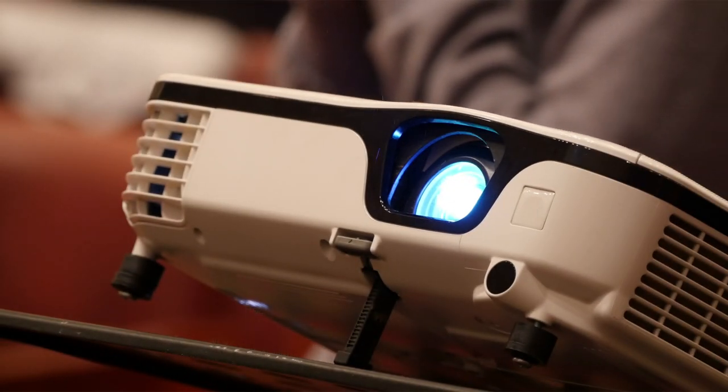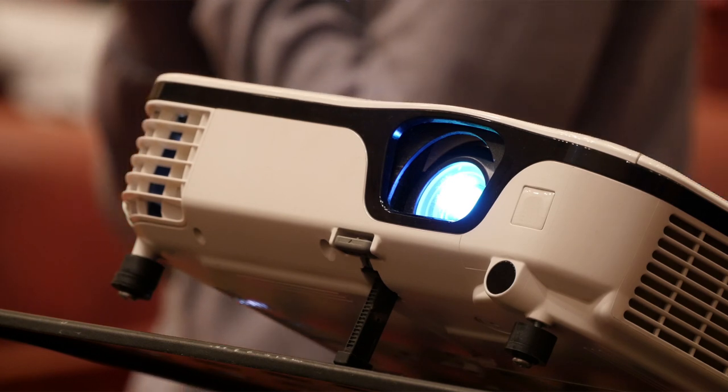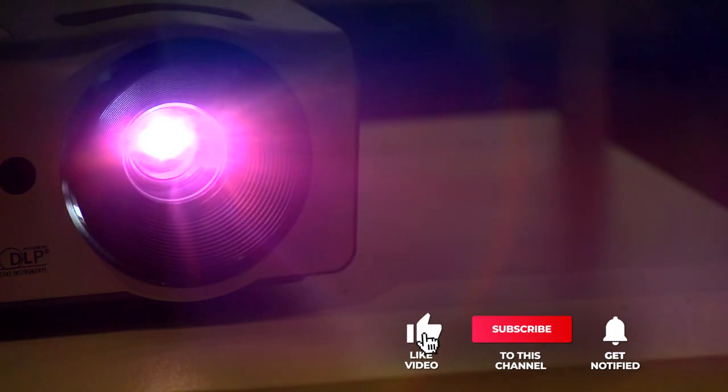Still haven't found the 4K UHD laser projector that meets your needs? Well, keep watching because we have more lined up for you. Meanwhile, if this is your first time visiting our channel, be sure to subscribe and hit the bell icon to receive notifications of our next videos.